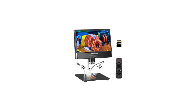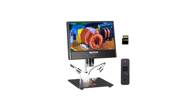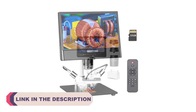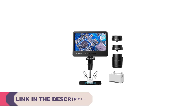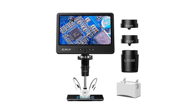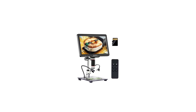Hi everyone, welcome to my channel product review top 5. In the world of scientific exploration, education, and even hobbies, digital microscopes have revolutionized the way we observe and understand the intricate details of the microcosm. These remarkable devices combine the power of traditional optical microscopy with the advantages of digital technology, offering high-resolution imaging, ease of use, and the ability to capture and share microscopic wonders with precision. Whether you're a scientist,